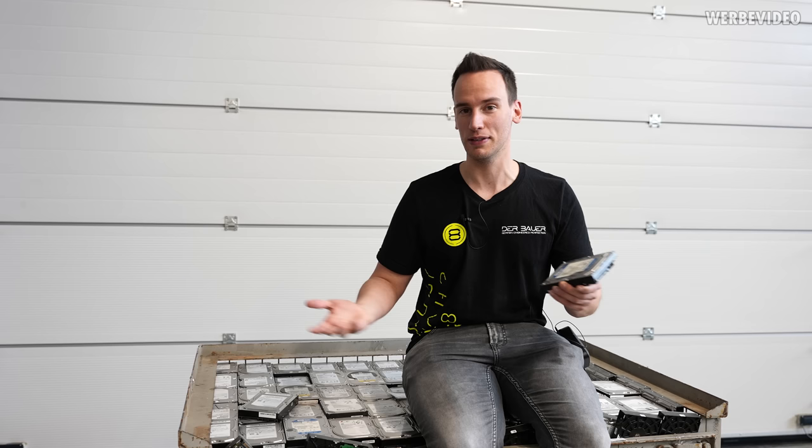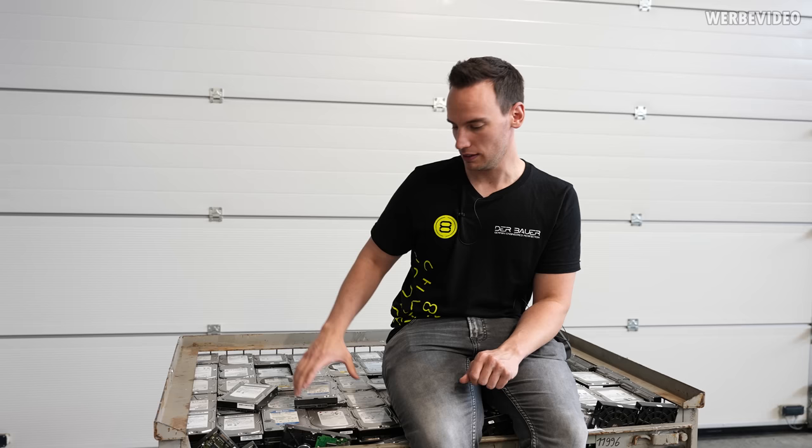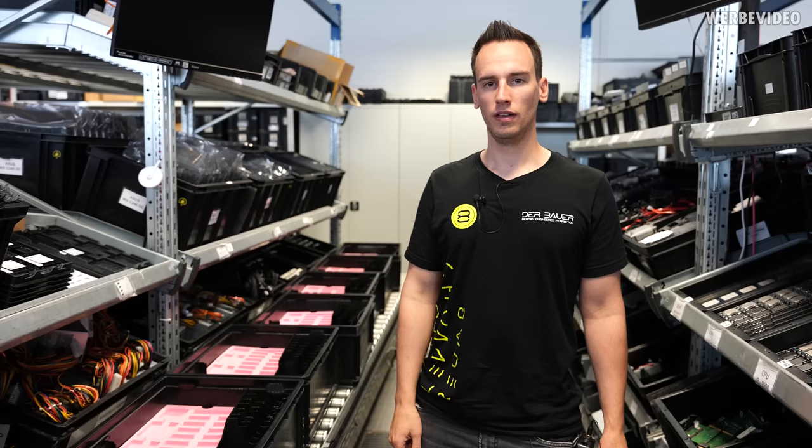Running 250,000 servers also requires a lot of storage, and sometimes those HDDs fail. You can see they're all dead here and have to be professionally recycled and destroyed, because otherwise you cannot ensure the data is completely erased.